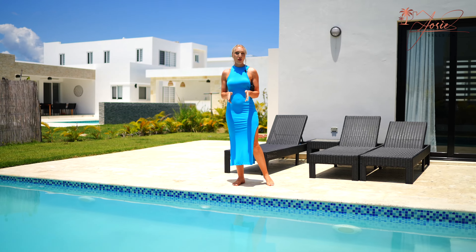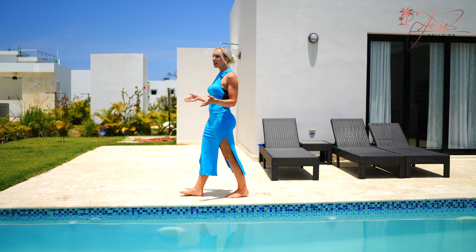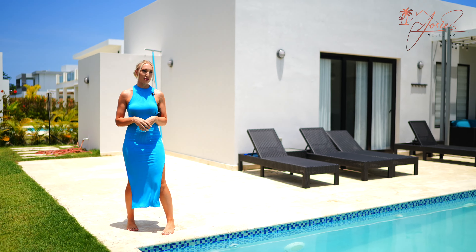Outside we also have this amazing outdoor bar and grill area. Because this villa is brand new, it does still need some landscaping, but you could plant some really lush trees and within a few months you're going to have the ultimate privacy back here.